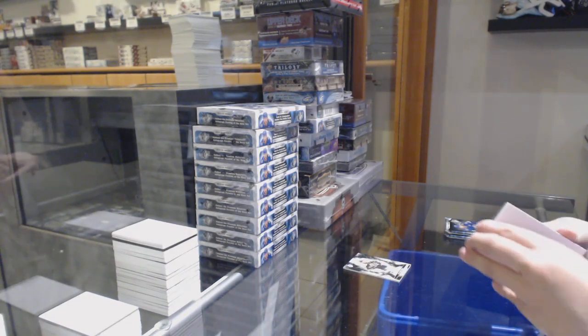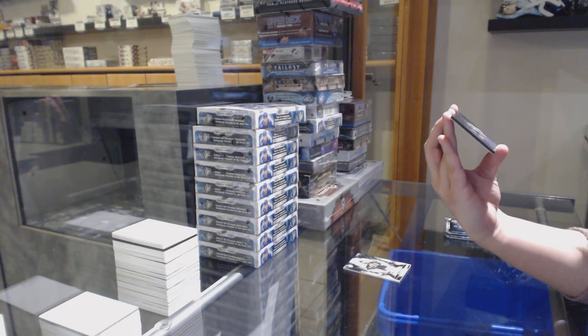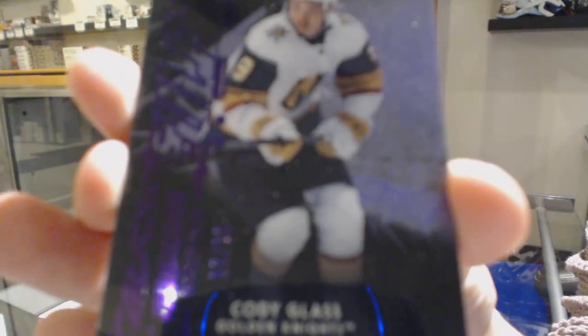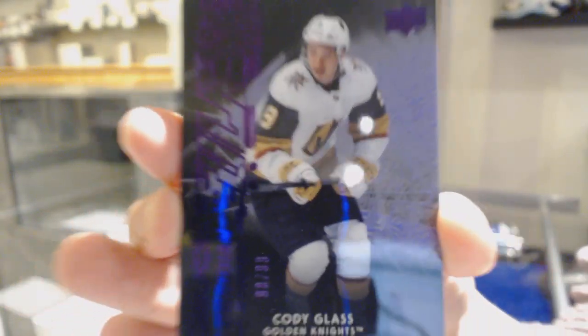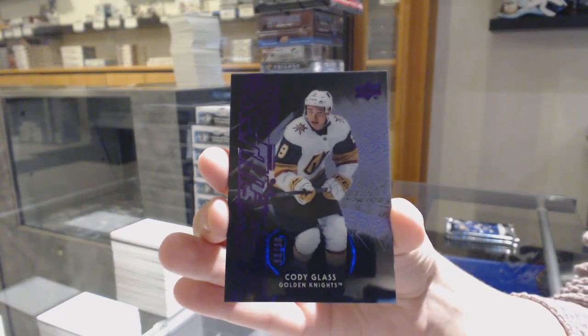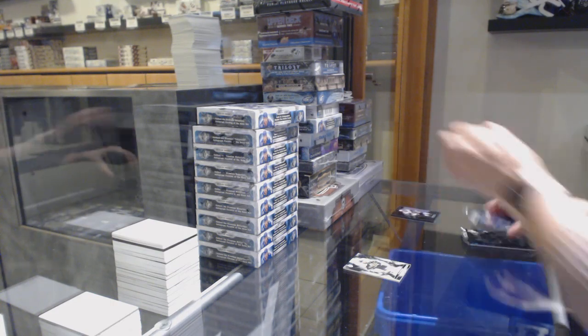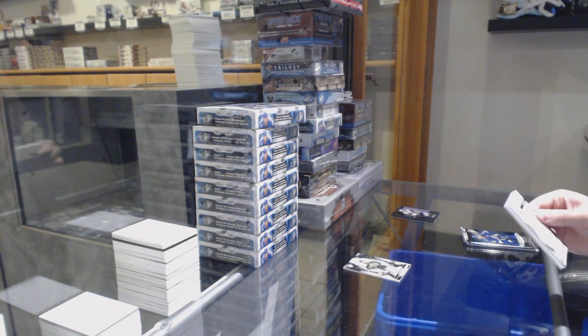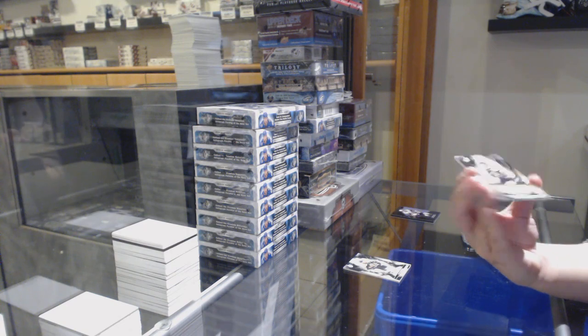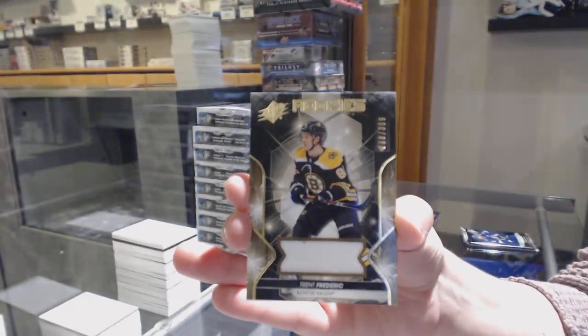We've got an Obsidian Rookies purple numbered 98 of 99 for the number 8 spot, Cody Glass. We've got a rookie jersey numbered 296 of 399 for the number 6 spot, Trent Frederick.